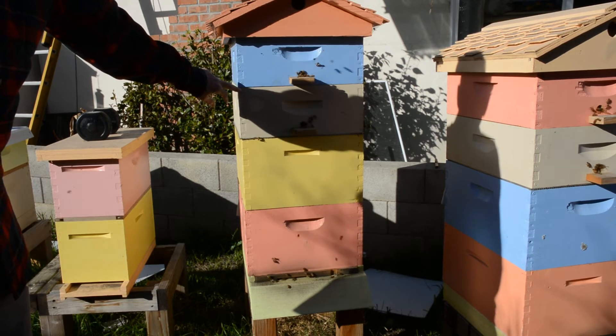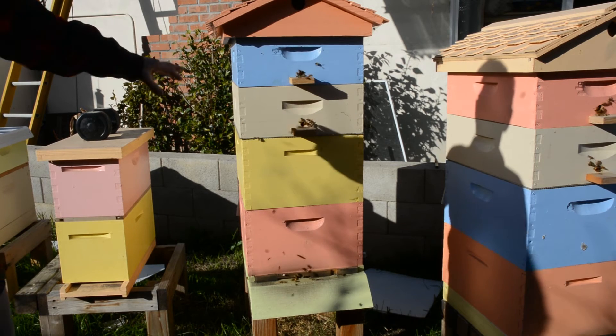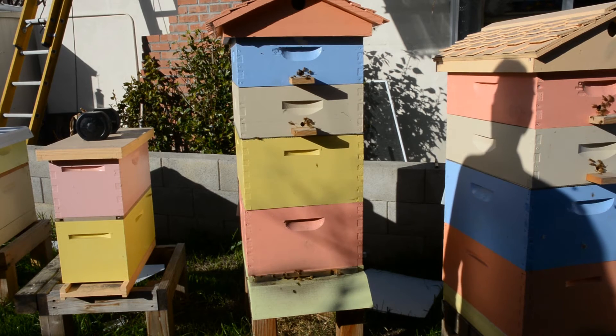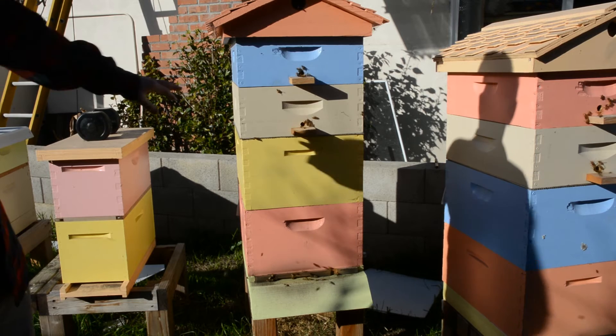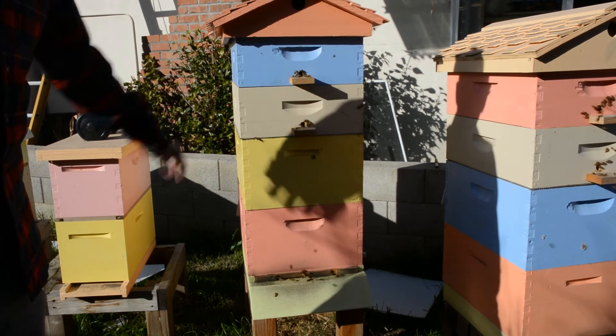Also, last October, I harvested these and put them back on for the bees to clean out, and I just left them there. And here it is, the second week of January, and they're about three quarters full, each of them, with honey.